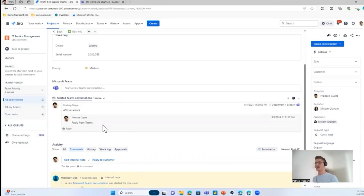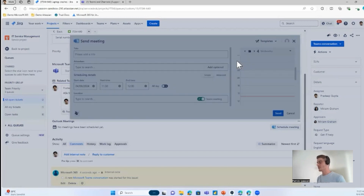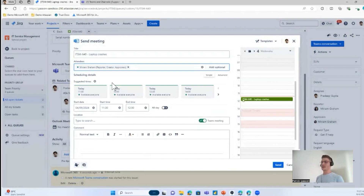This card is customizable — if you want to display more information from the ticket or issue, you can configure that, and agents can reply right away without leaving Microsoft Teams. All the communication related to the ticket is clearly documented. Let's say I know the issue but need to schedule a meeting with Miriam, perhaps with screen sharing. I can do this with our integration by clicking on Outlook Meetings. Based on Outlook calendar data, the app suggests the next available time slots where all attendees are free — especially helpful when there are 5 to 10 attendees, saving significant time.